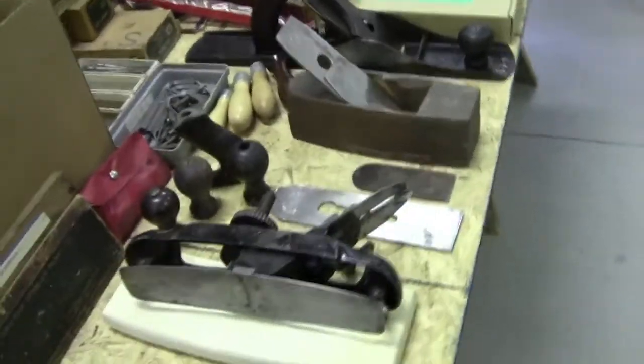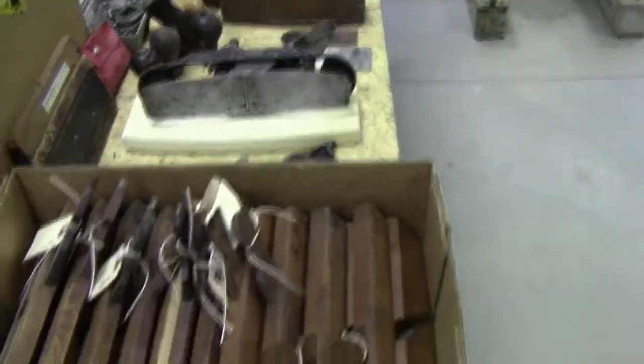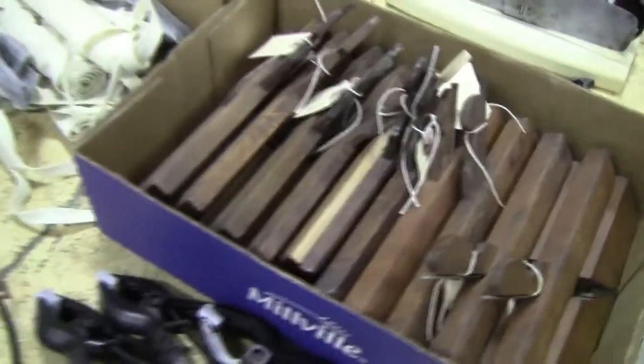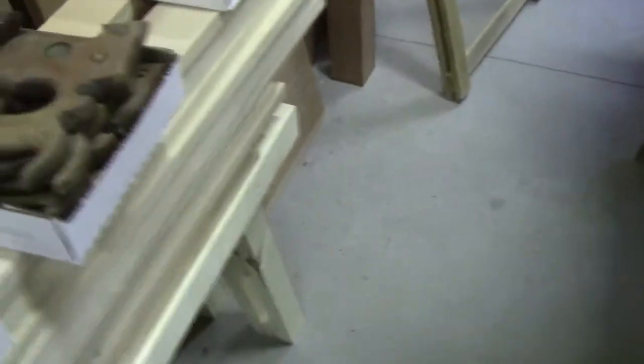If you're interested in buying any of this, send me a private message. If you can't figure out how to send me a message, leave a comment that you'd like to talk to me.